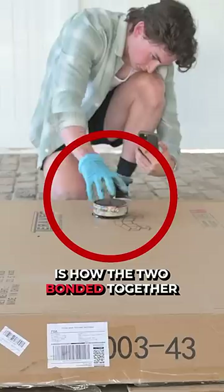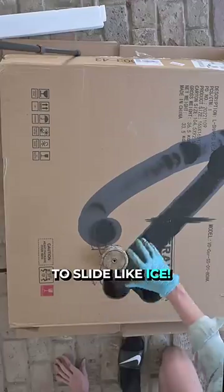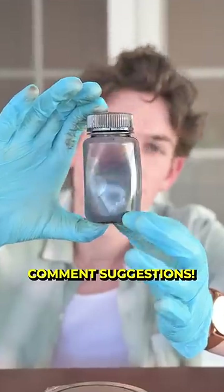My favorite part though is how the two bonded together, creating zero friction, allowing the magnet to slide like ice. I just bought a ton more — what should I do with it?